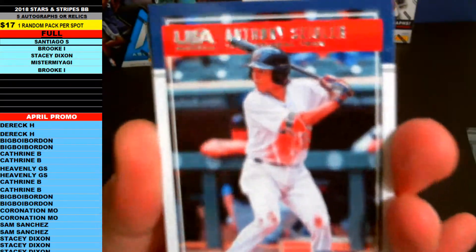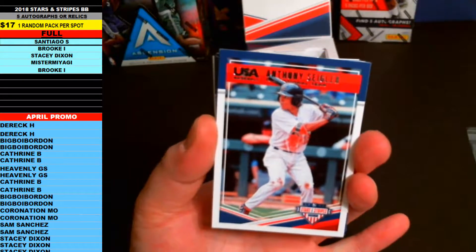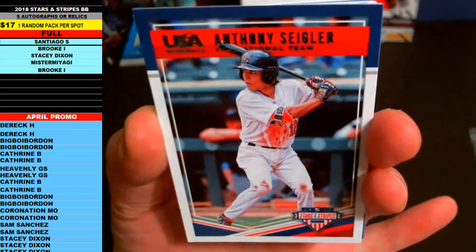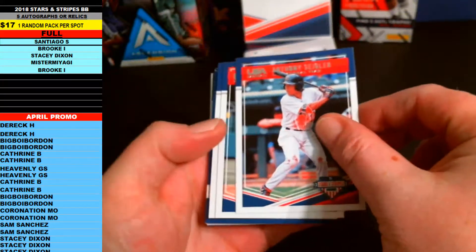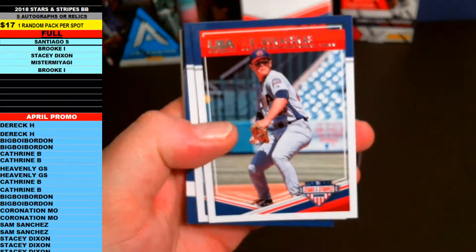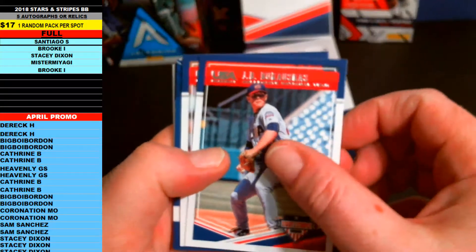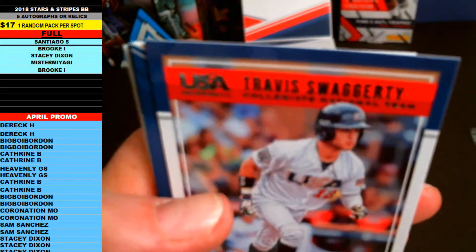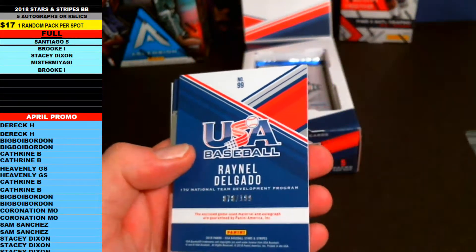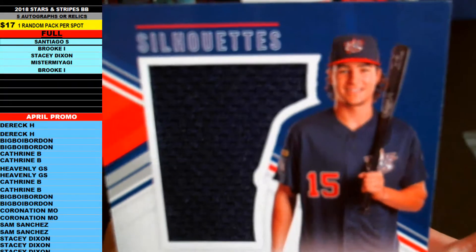First up is Anthony Sigler. Next up for Santiago S is JB — we'll just call him JB. Then Travis Swaggerty. And it looks like you got the first hit — Reynell Delgado! This one's number 78 of 199 — boom — jumbo jersey silhouettes auto.